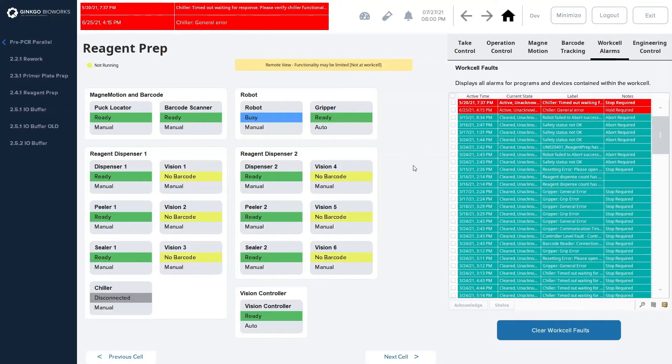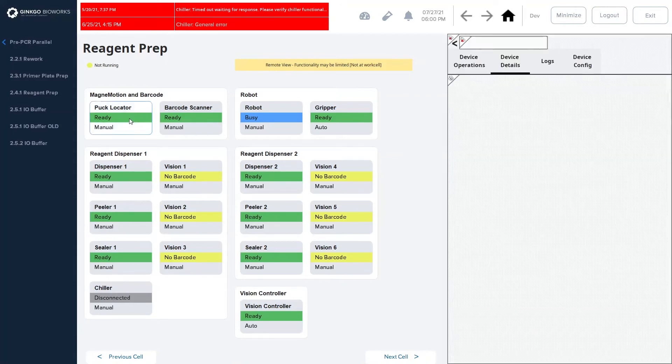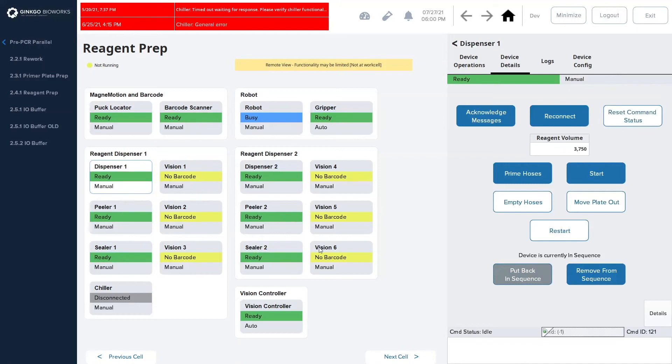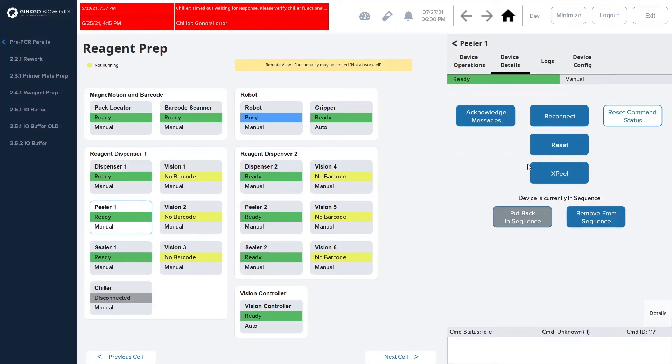This is a work cell-specific page for controlling each individual work cell, and it's what's loaded by default at each station. Ignition automatically recognizes based on the IP address of the client which station it's at and loads the correct cell HMI. From here we can click onto any of the devices and get more details about them. If the device has any manual controls we can run those here as well, and you can see that it automatically populates the correct commands and layout for that device type.